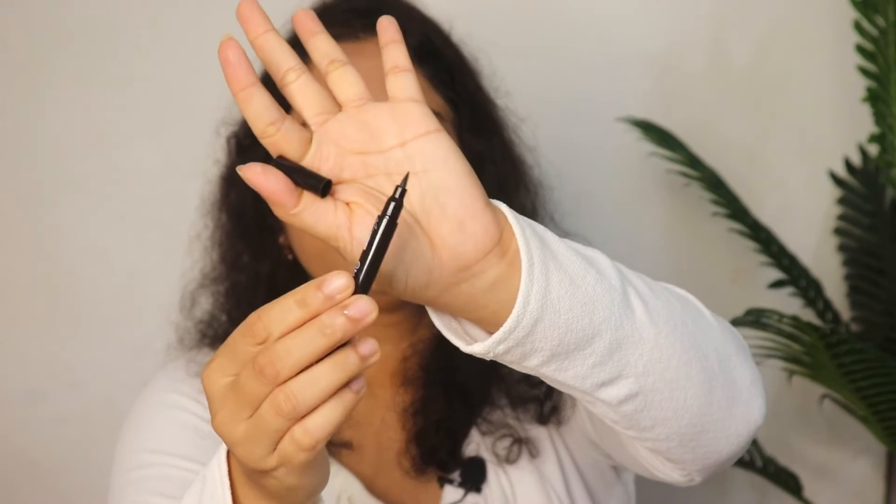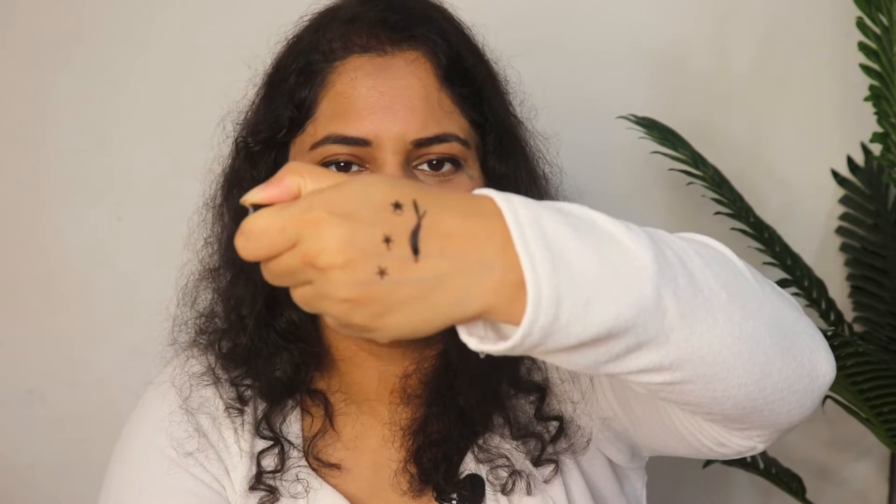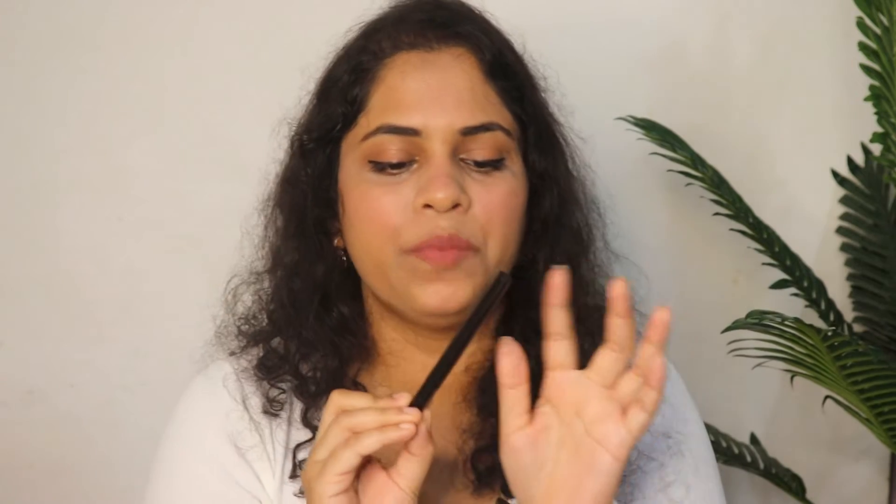Now moving to eye products. I have this eyeliner from the brand March — it is a pen eyeliner with the best pigmentation. It is a very innovative product; if you want to style something, you can use a star shape. It has good pigmentation, a deep black color, and dries out to a matte finish. At Rs. 229, this eyeliner is waterproof, smudge-proof, and long-lasting — you should definitely try it.